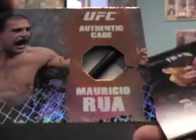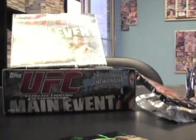You got some kind of patch in here. Which way do I go? I'll go this way. What is that? Oh, it's a piece of the cage! Mauricio Rua. It's actually huge — it's a big old piece of the cage, numbered to 88. That's pretty neat.